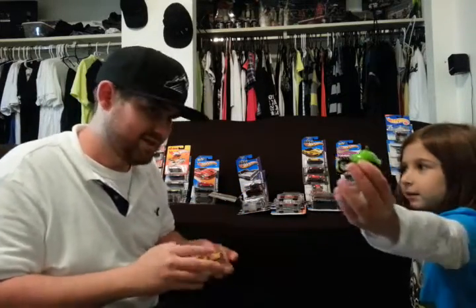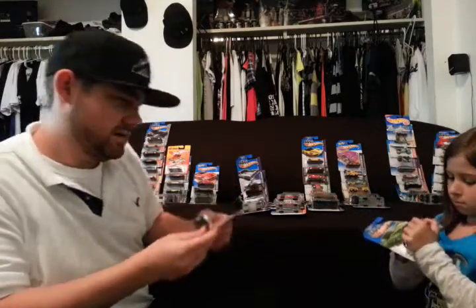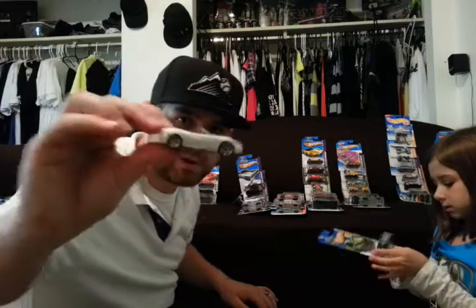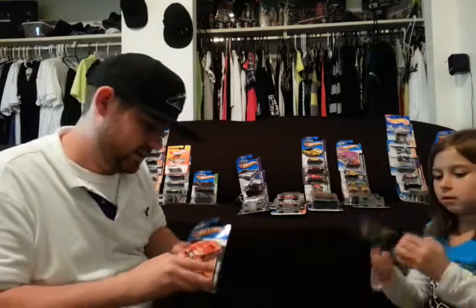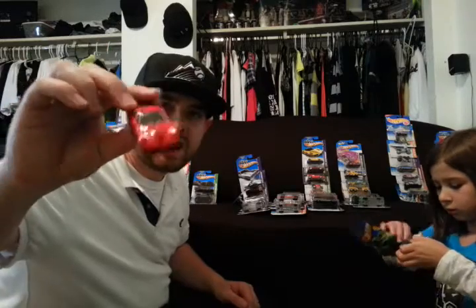Angry Bird Pig — the Minion Pig. 458 Ferrari Convertible Spider, whatever you want to call it. Ferrari California — that white one was kind of hard to find, took me a while. That is a Lotus Evora. Ferrari 599 XX.